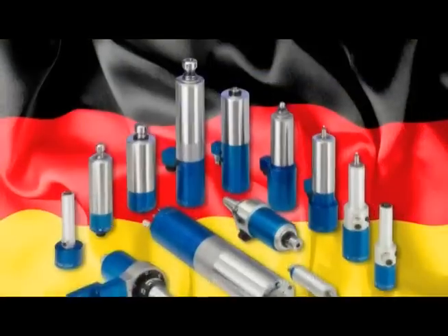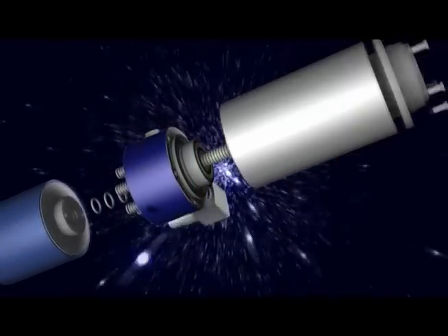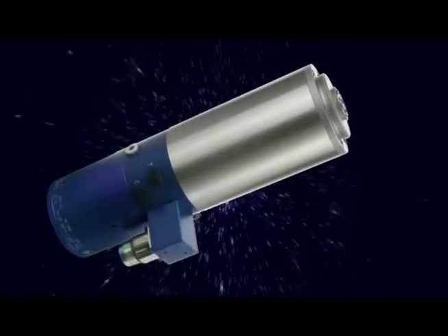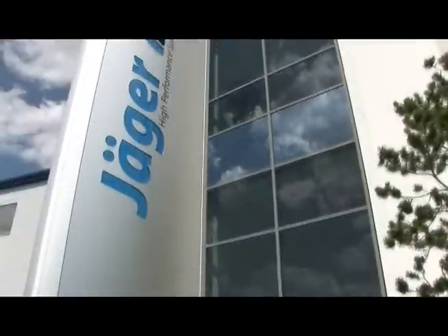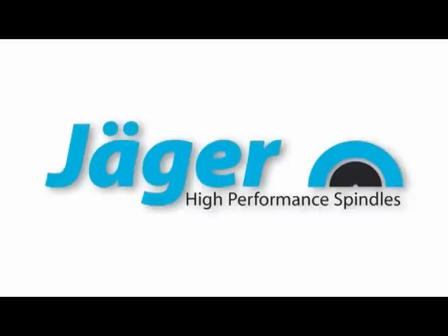Get them. Spindles made in Germany — the highest accuracy and quality. Made for 24 hour work, 7 days a week, 365 days per year. Jager High Performance Spindles: the right solution for your demands.